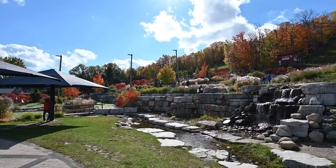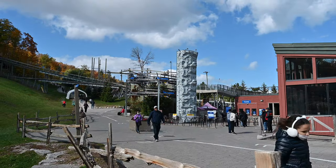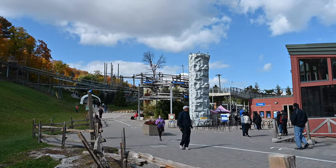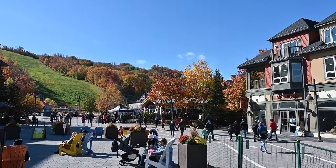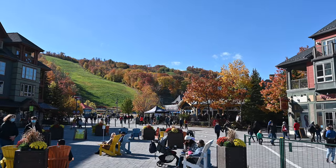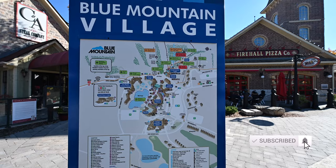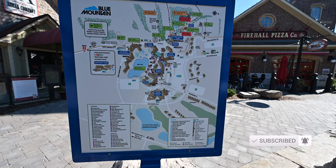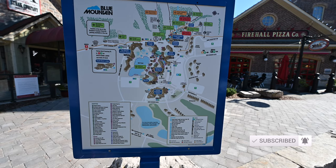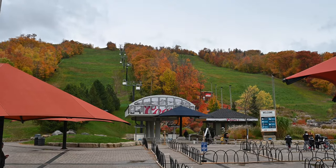Blue Mountain is a recreational area about two hours outside of Toronto which includes year-round activities and various resorts and hotels. There are two main parts: the actual Blue Mountain itself, and the Blue Mountain Village area, which has dining and entertainment right at the base. It's open all year long, so you can enjoy the village after a summer hike or after skiing or snowboarding in winter.